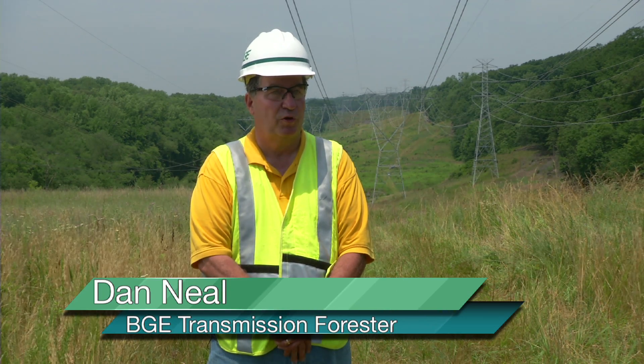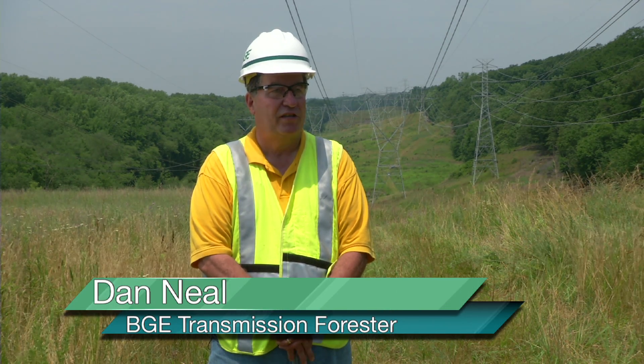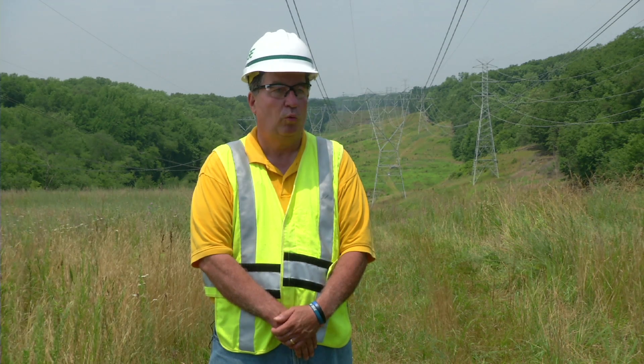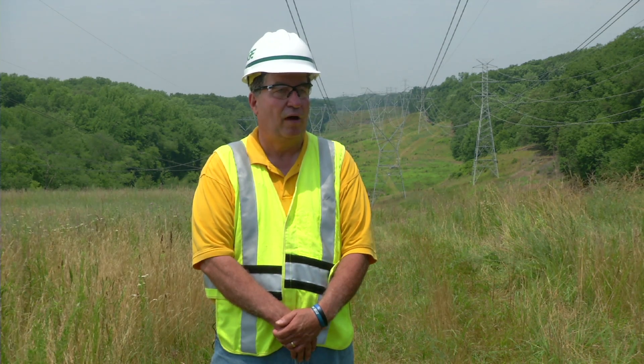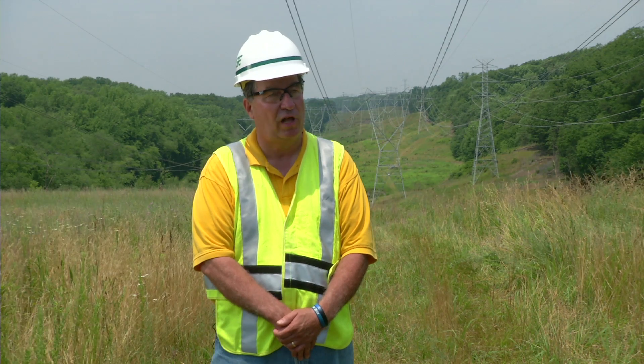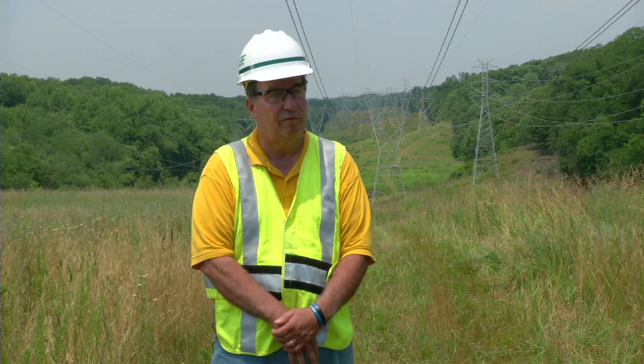At BG&E we are in the delivery of electricity and gas to our customers. However, as important as that is, the environment is also very important to BG&E. We work with all regulators and all sources to make sure that we bring electricity and gas to our customers in a safe, reliable way while being kind to the environment.